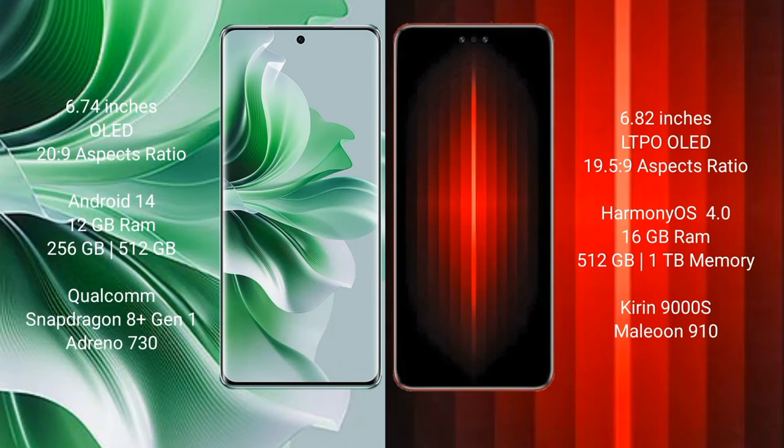The OPPO Reno 11 Pro comes with a 6.74-inch OLED display and an aspect ratio of 20:9. The Huawei Mate 60 RS Ultimate comes with a 6.82-inch LTPO OLED display and an aspect ratio of 19.5:9.